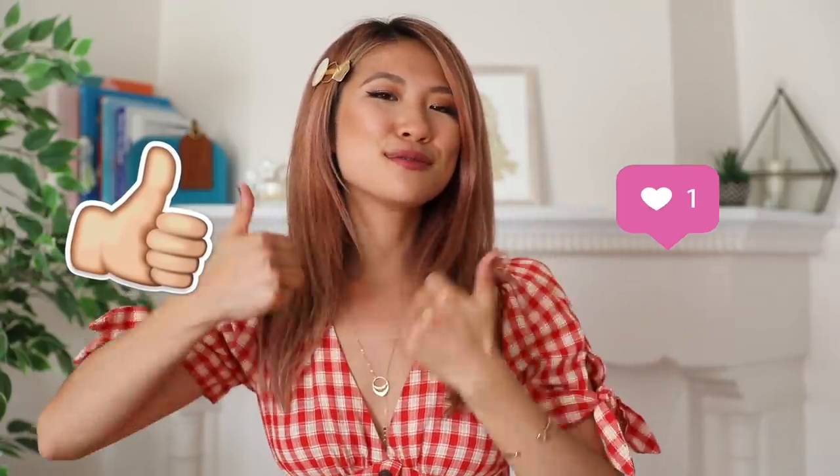I decided to recreate some of my favorite Instagrammers' poses and share some looks. Hey guys, it's Ali, welcome back to my channel. Today I'm back with an Instagram challenge for you. If you're new here, be sure to subscribe so you can join my YouTube family. Let's try to get this video to 5,000 thumbs up.